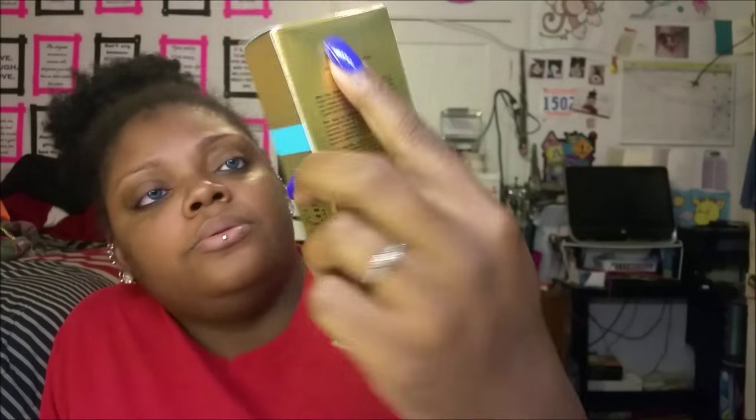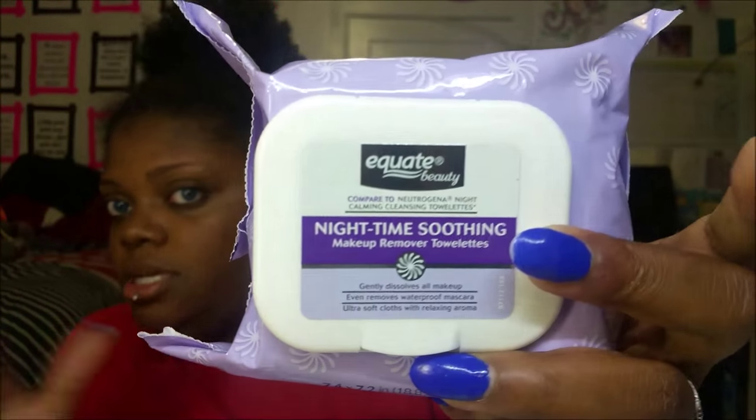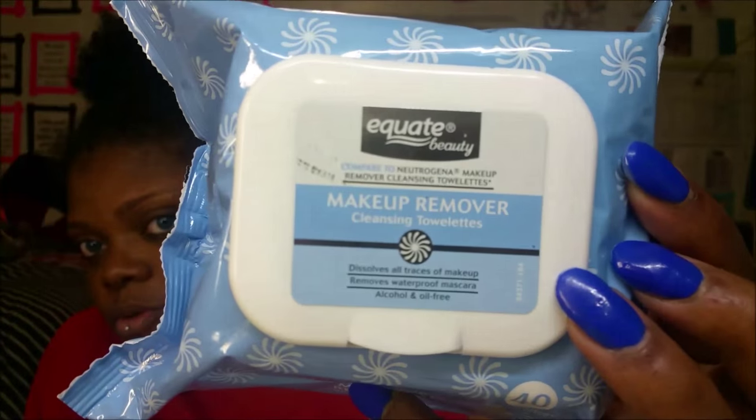On to Walmart — not a lot here. I got more of my Renewing Argan Oil of Morocco, the penetrating one I use in my hair. I got two more eyelash glues — this is my favorite, Salon Perfect clear, and it's $2.98. Then I just got wipes: three of the Nighttime Soothing Equate, comparable to Neutrogena, and three of the regular makeup remover wipes.